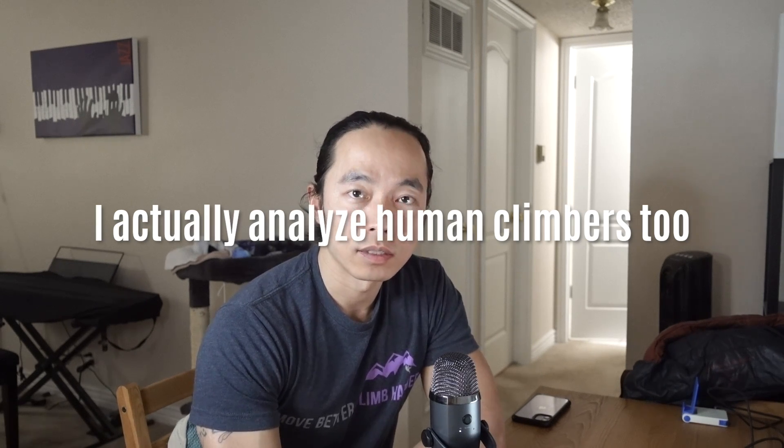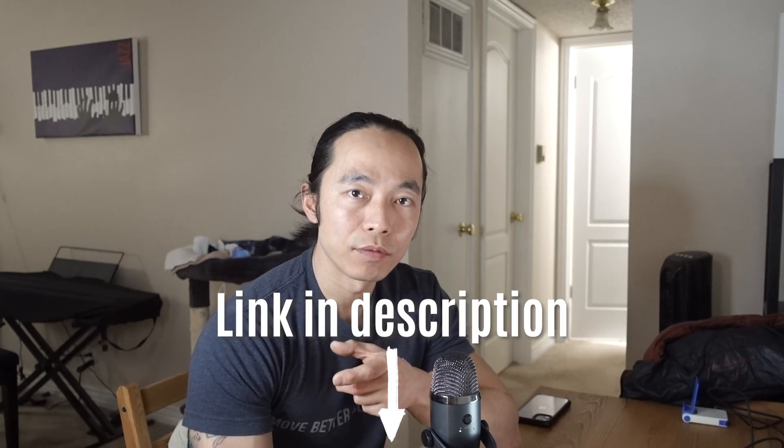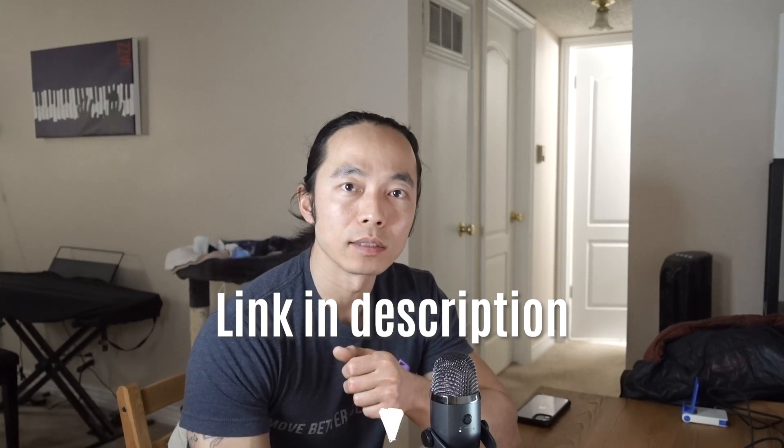Hope you're enjoying the video so far. If you find this style of analysis intriguing, I actually analyze human climbers too. I've been a climbing coach for several years and have worked with people ranging from beginner climbers all the way to national level athletes. If you're interested in improving your technique and want me to analyze your climbing, follow the link in the video description to sign up for a free online lesson. Now, back to the animals.